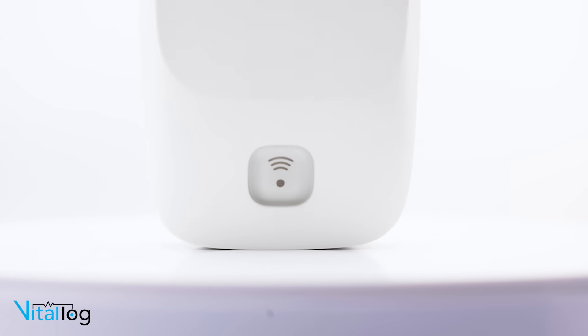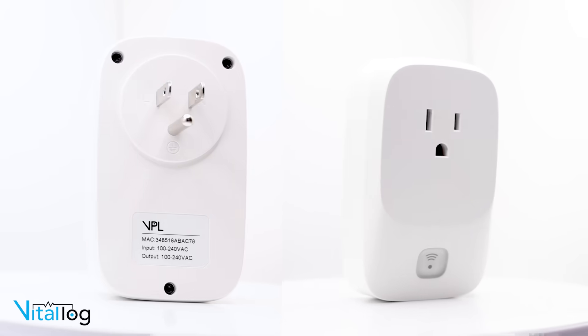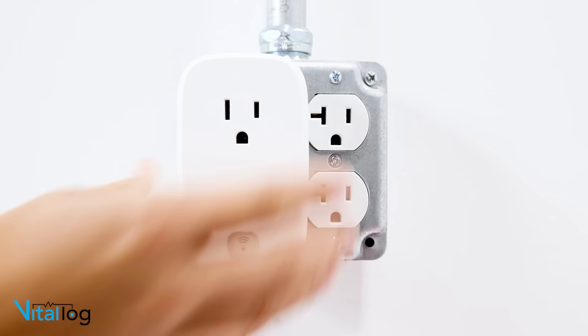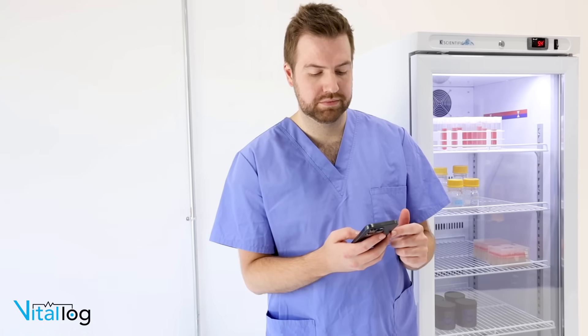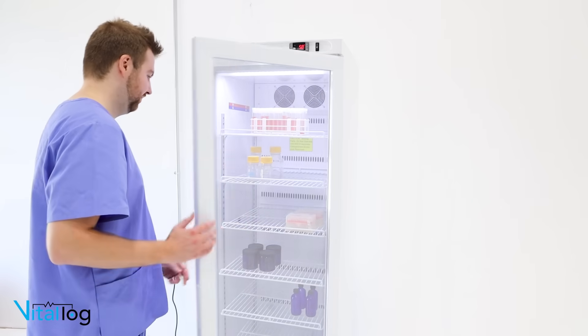Introducing Vital Power Log, or VPL — a revolutionary platform designed to transform cold-chain power monitoring and management. VPL isn't just a power monitor; it's a game-changer, redefining cold-chain equipment management, cloud visualization, and payload protection.